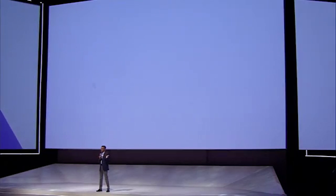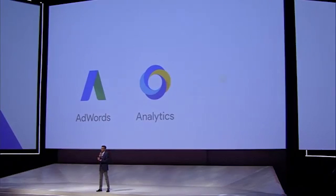Hello, and welcome to Google Marketing Next. Today, you're going to see amazing innovations across AdWords, Analytics, and DoubleClick.